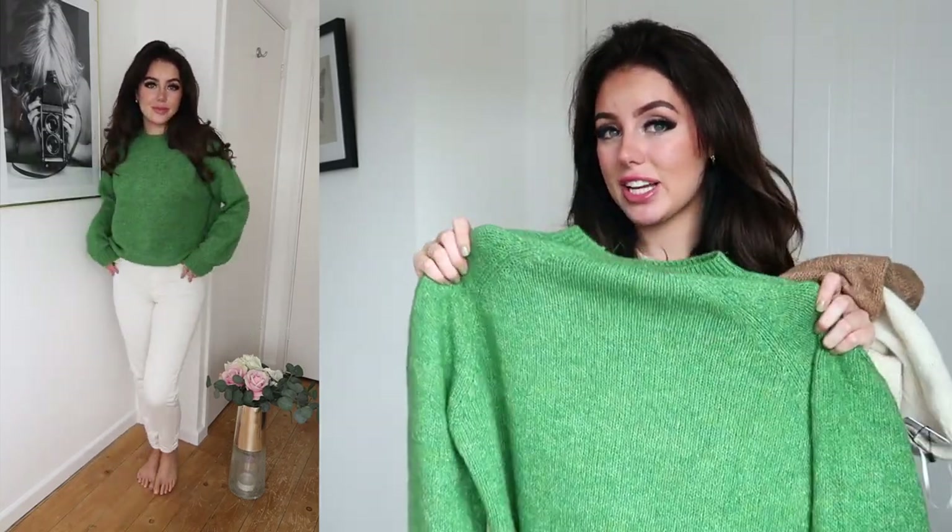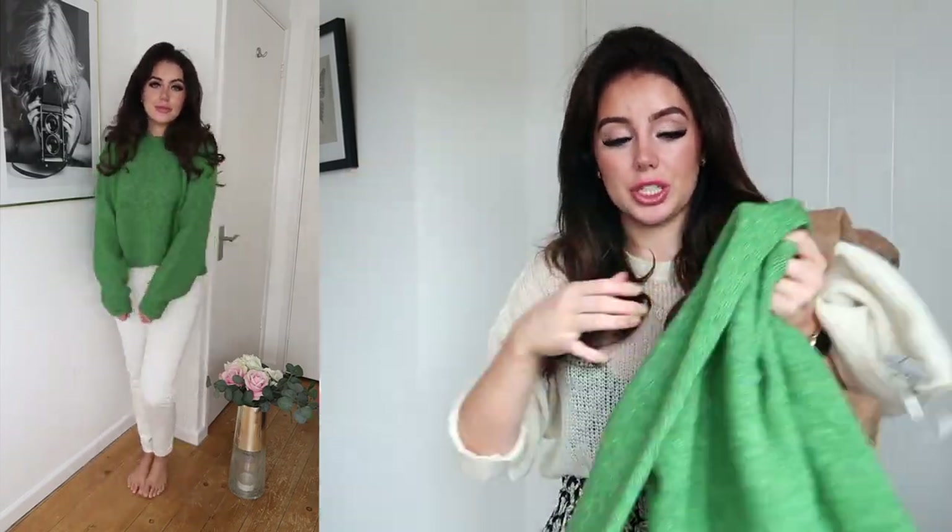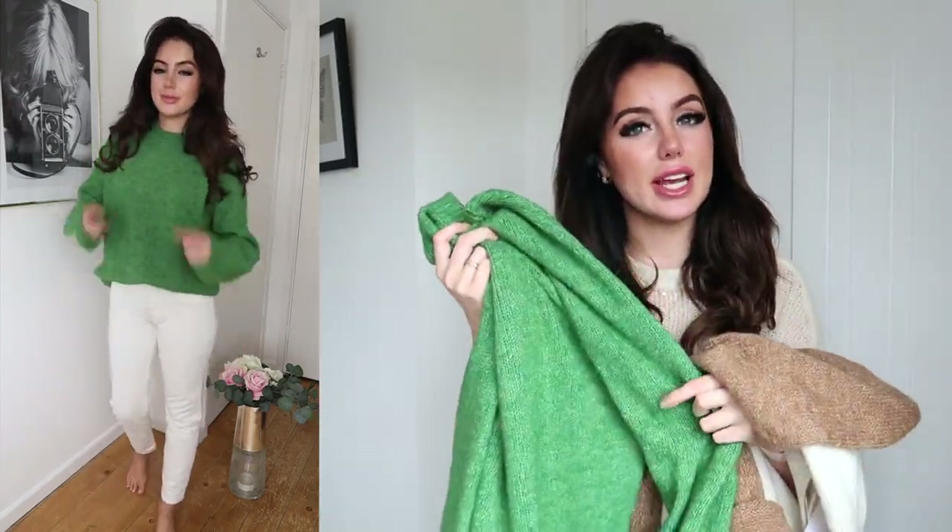Now, if you've been following me for a while you'll know that if I like something I'll get it in every single colour. I found a jumper I liked and got it in not one, not two, but three different colours. This jumper is perfect in my opinion — it's the perfect length, really stretchy, falls nicely, you can roll the sleeves up, and it's just thick enough that you can still get a coat over it.